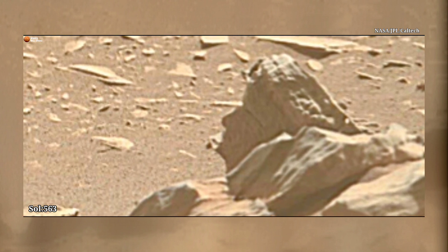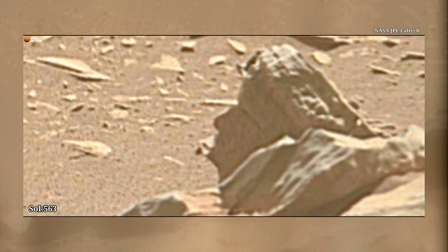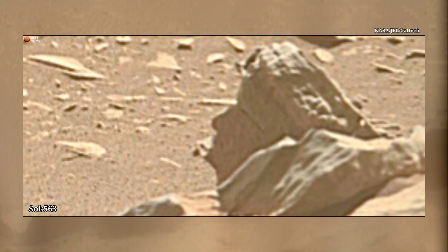What is this? Something mysterious. This small rock looks like a main scale on the Martian surface. What are your thoughts? Let me know in the comments below.